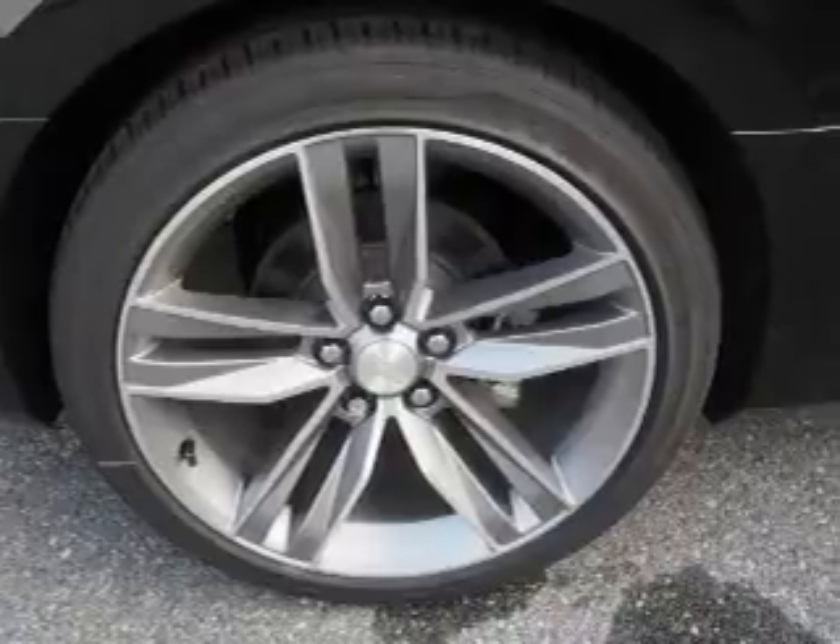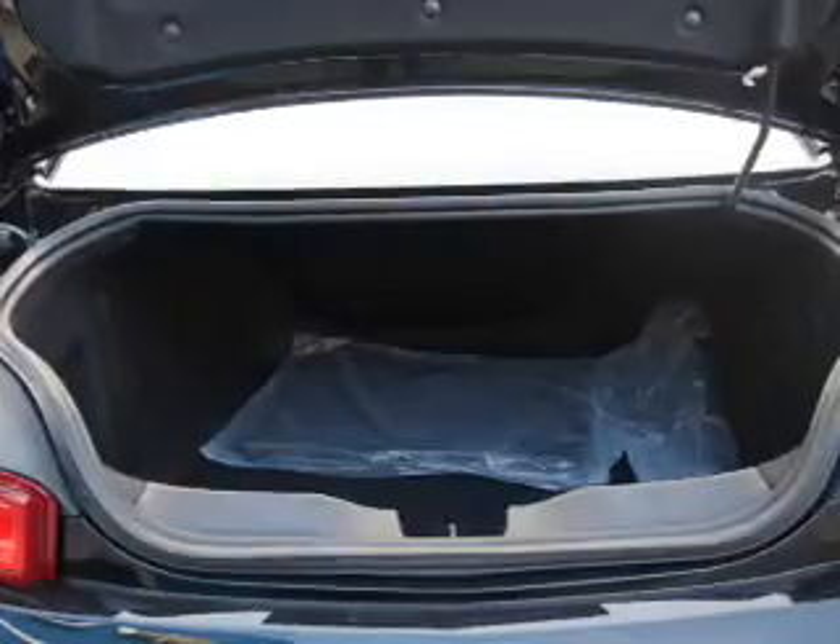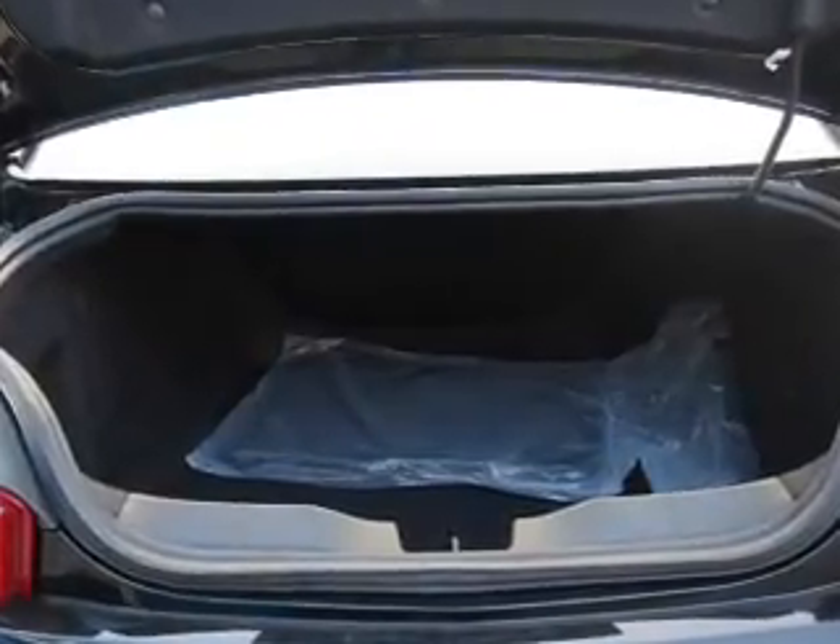Push button start, a backup camera, curtain head airbags — great quality at a great price. Call or click to contact us today.